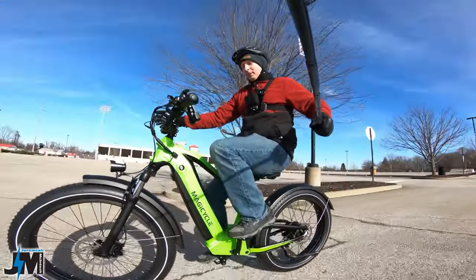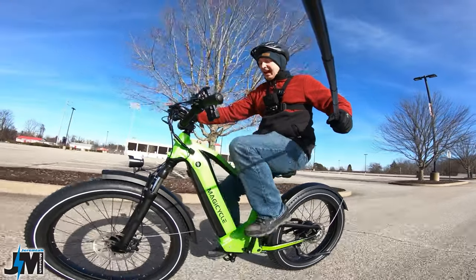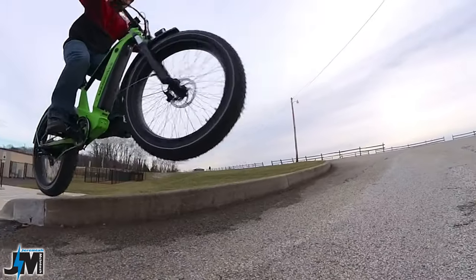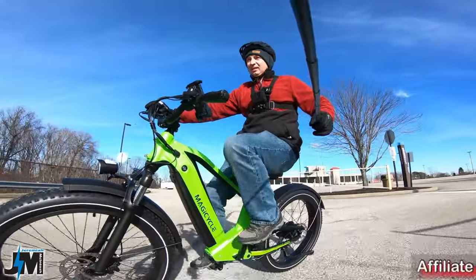Hey, what's going on everyone? Today we're going to be testing out and checking out the specs and features and how the Magicycle Deer performs. This is Magicycle's new bike — their first new release in 2023. Very excited to be testing this bike out.